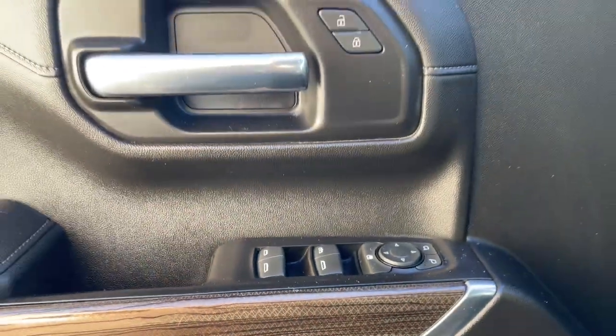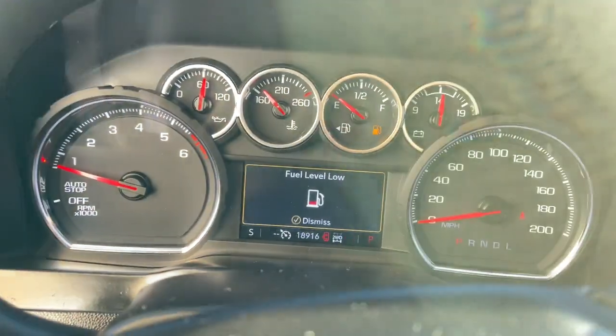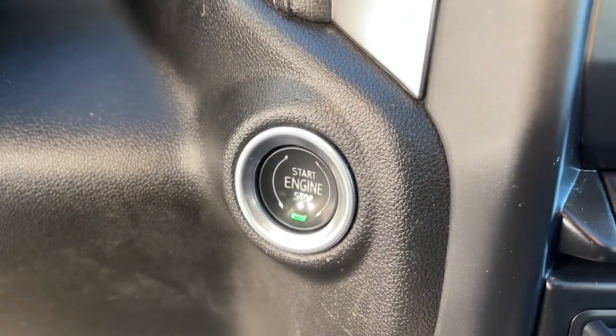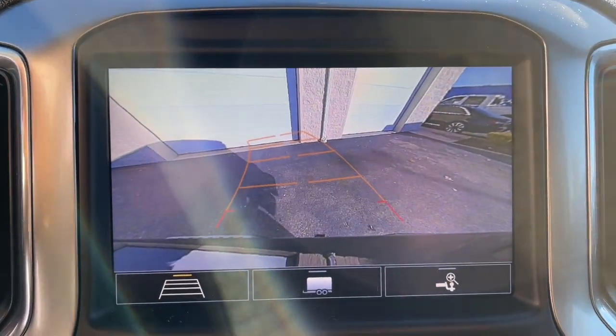These are just some of the great options this vehicle comes with: sun/moonroof, heated driver's seat, keyless entry, bed liner, remote engine start, premium sound system, satellite radio, backup camera, fog lamps, and Wi-Fi hotspot.